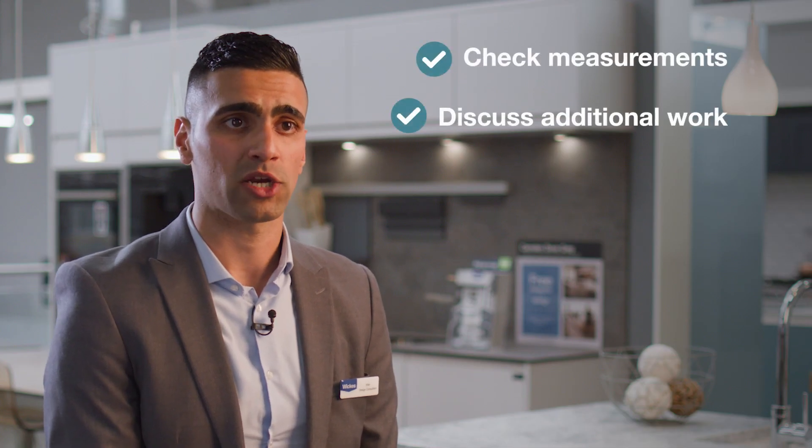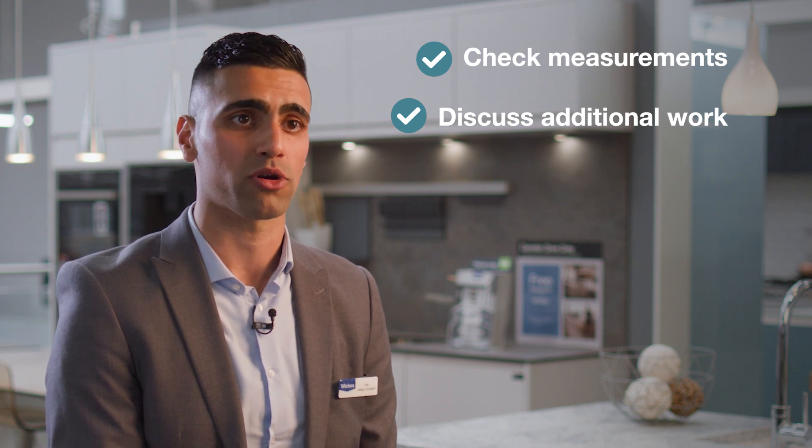If you are having your project installed by a Wickes approved installer, we will book an appointment to conduct our technical survey. The purpose of the technical survey is to check your measurements and discuss any additional works needed to complete your project.